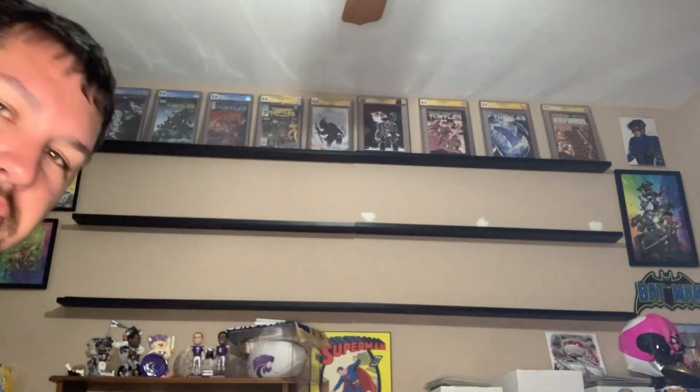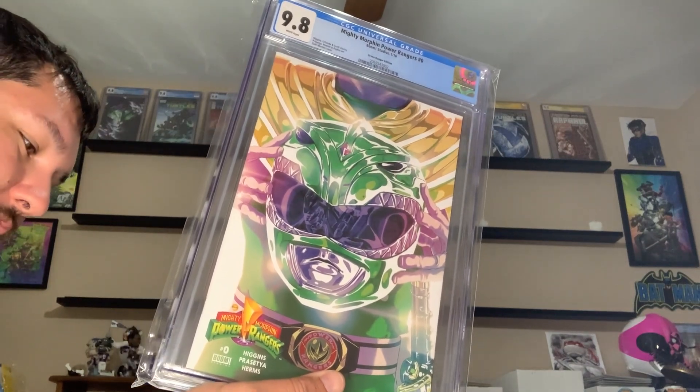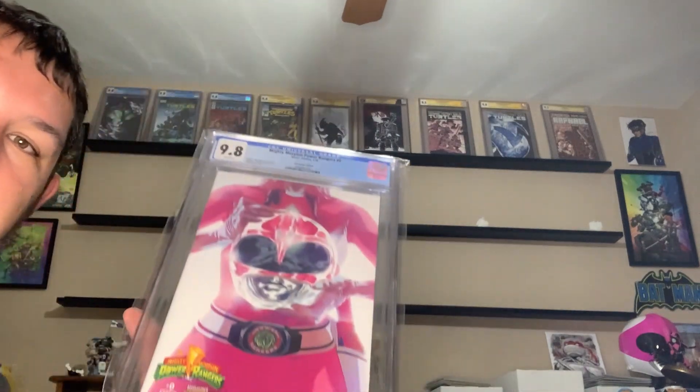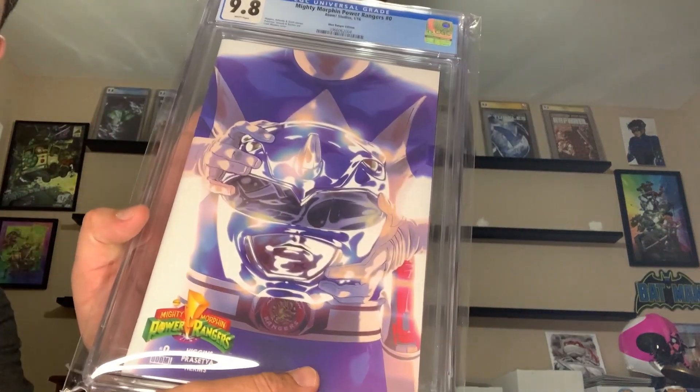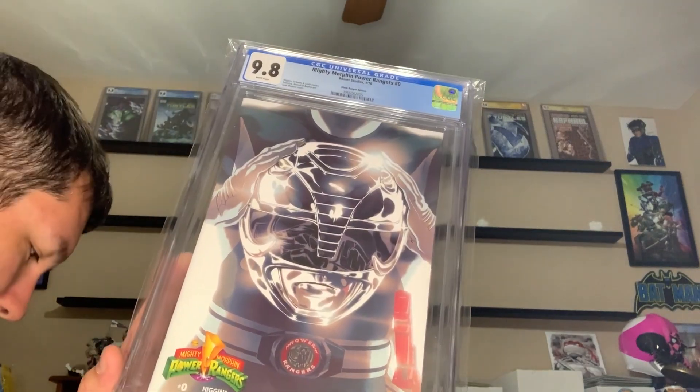Next to that is going to go the Green Ranger, 1 of 50, 9.8 for Power Rangers issue zero. And then since the Green Ranger joined the original team, next up we're going to have the original team: Red Ranger 9.8 issue zero, Pink Ranger issue zero 9.8, Blue Ranger issue zero 9.8, Yellow Ranger issue zero 9.8, and Black Ranger issue zero 9.8.